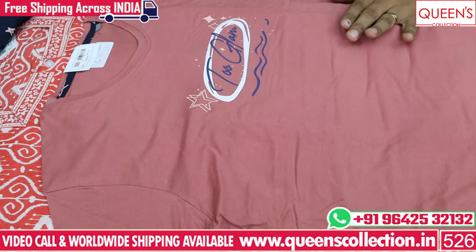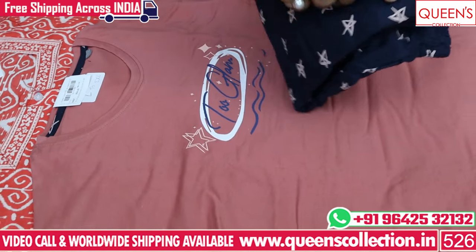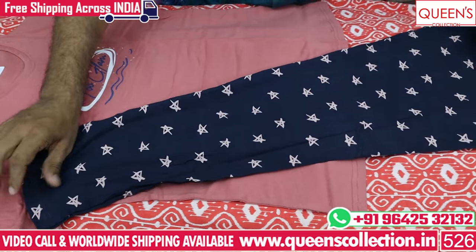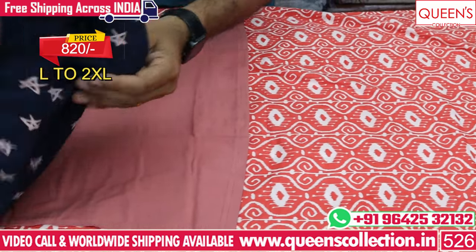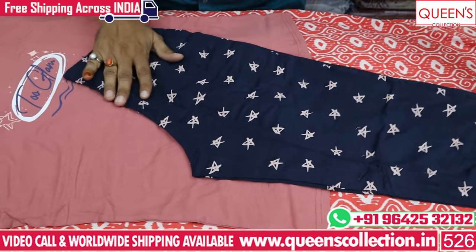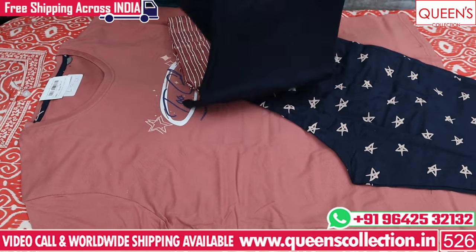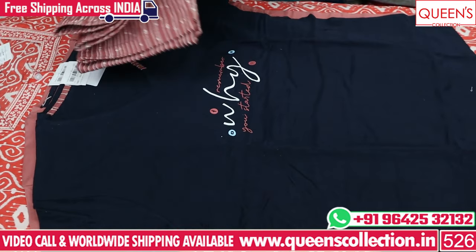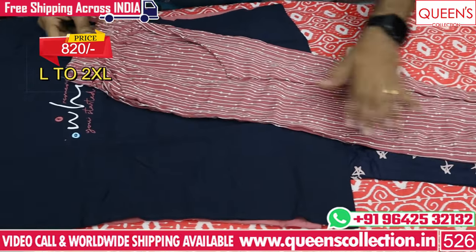In the 820 range you can see the night suits. There is cotton fabric, satin fabric, and Alpine fabric in the night suits. This particular variety has a size of L to XXL and a price in the 820 range. It has a light color top and dark color bottom. There are also a lot of prints available. The neck has a half piping type with a lovely contrast. There are many super collections.